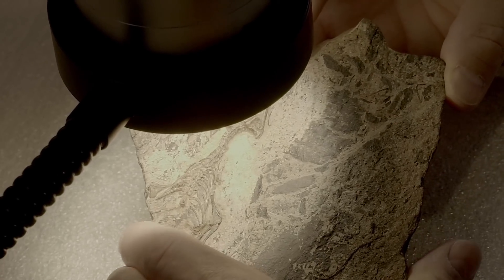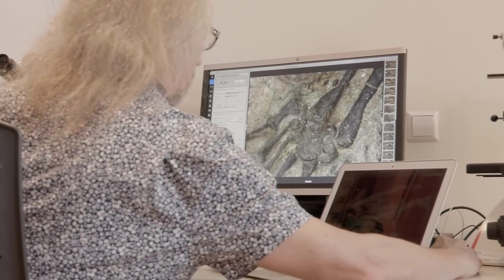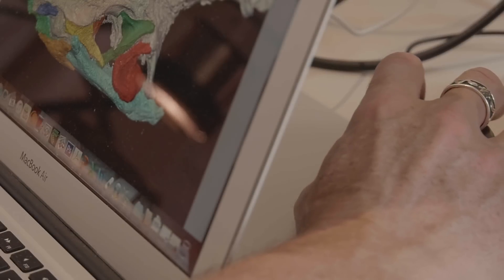This specimen of Megachirella is a perfect example. It's almost a virtual Rosetta Stone in terms of the information that it gives us on the evolution of snakes and lizards. There are 10,000 modern species of these animals alive today, yet we've really had no real understanding of where they came from in terms of their evolutionary history.